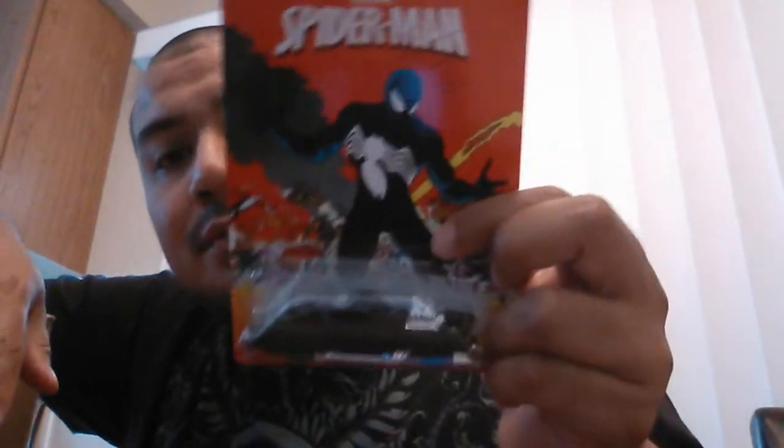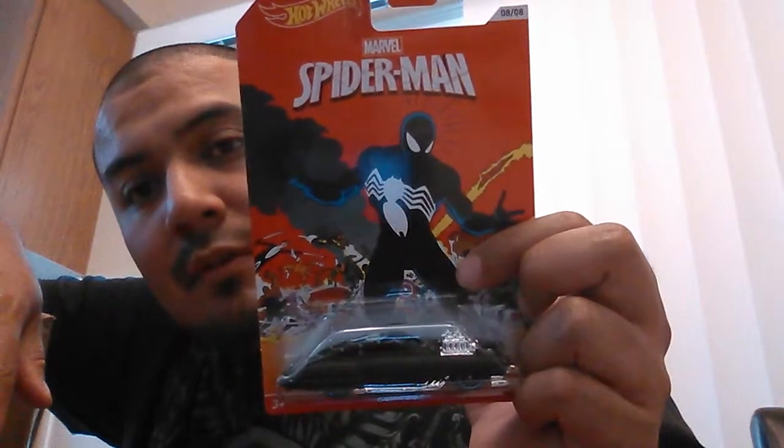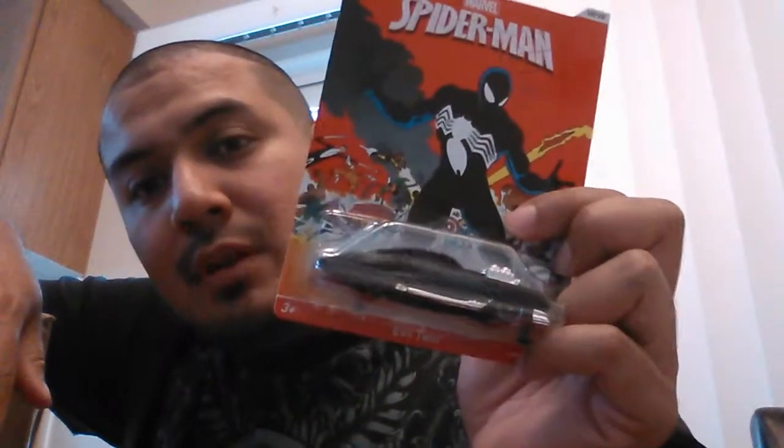I've now got two full sets of the Spider-Man series and I'm going to look for a third, hopefully with an evil twin so I can crack those open. I actually don't mind the cards — a lot of people say the artwork is nice, and I look at my set and I like it. It's pretty nice.